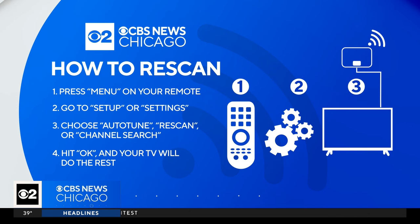So again, if you have an antenna to get us, make sure you re-scan your TV by hitting menu on your remote. Then go to either setup or settings, choose auto-tune, re-scan, or channel search, and hit OK — your TV should do the rest. And if you have any issues, call Tom. We'll send it right to him.